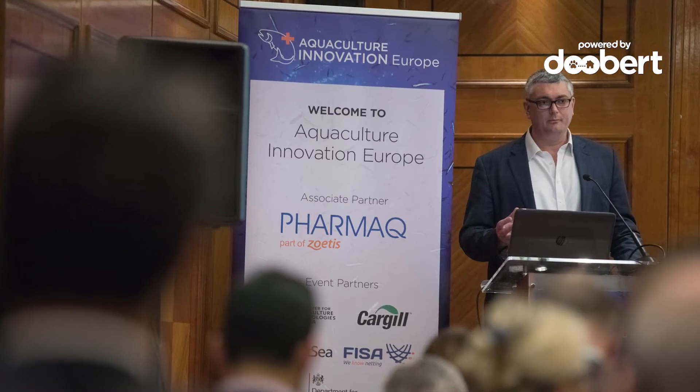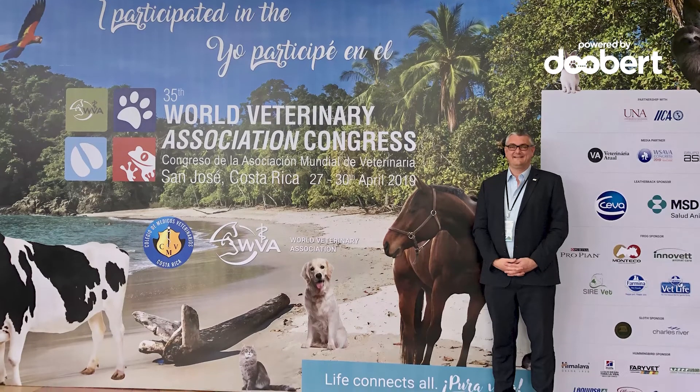I'm a veterinary surgeon by training and my career has gone off in a number of different directions. I spent some time in primary practice, mainly working with farm animals, but also a little bit with companion animals and even zoo animals at one point. I spent some time in research and academia, and I'm now based at Queen's University in Belfast here in Northern Ireland. I've also spent quite a bit of time working in business development and in the animal health and welfare sector.